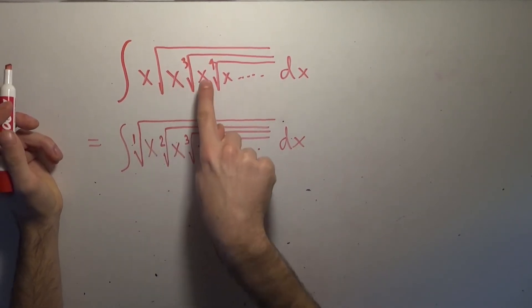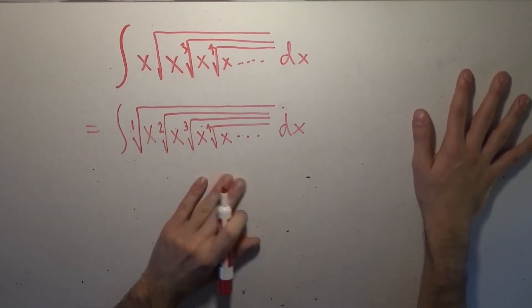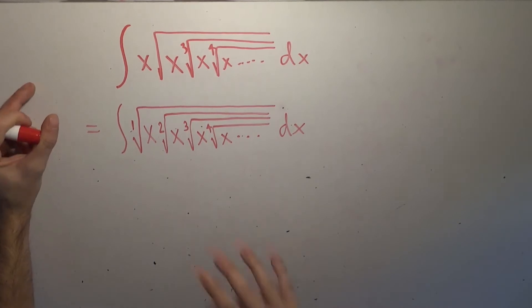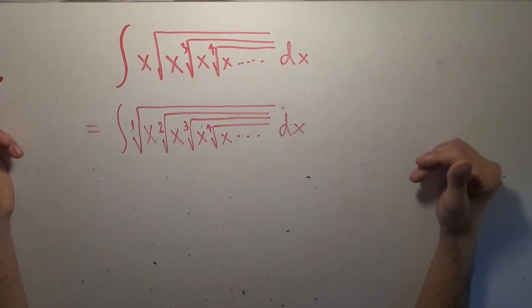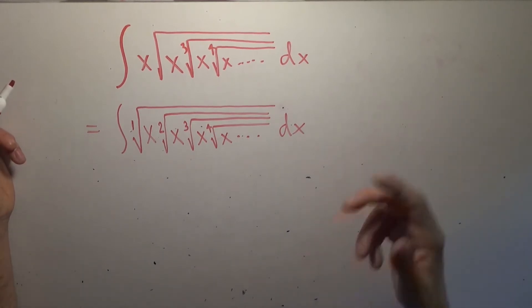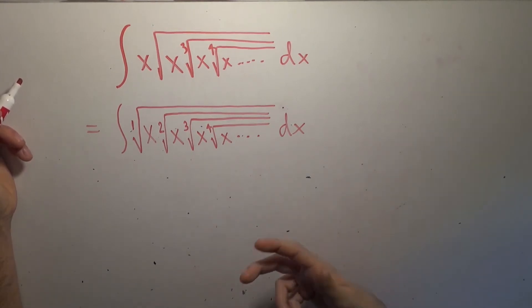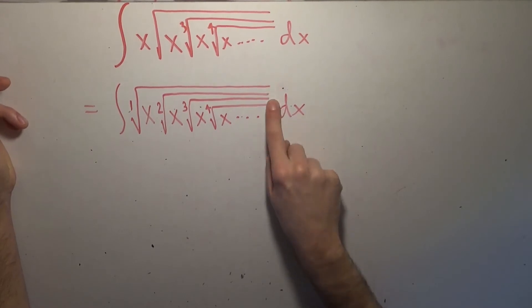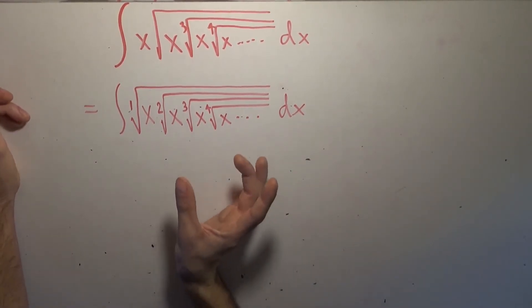Every single positive integer appears as an index of a root in this problem. What's really nice about roots and radicals is that this cumbersome radical symbol is actually rather silly — there's a much better way of talking about roots, and that's by using fractions. The cube root is raising it to the 1/3 power; the square root is that number to the 1/2 power; the 27th root is that number to the 1/27 power. Every single integer in this infinite nested radical appears as an index, so we will have x to 1/n as a power for every integer. But because it's nested, they're all going to impact each other.